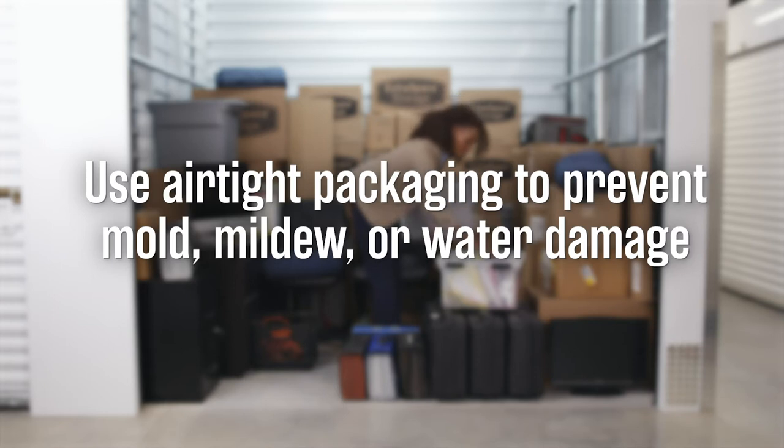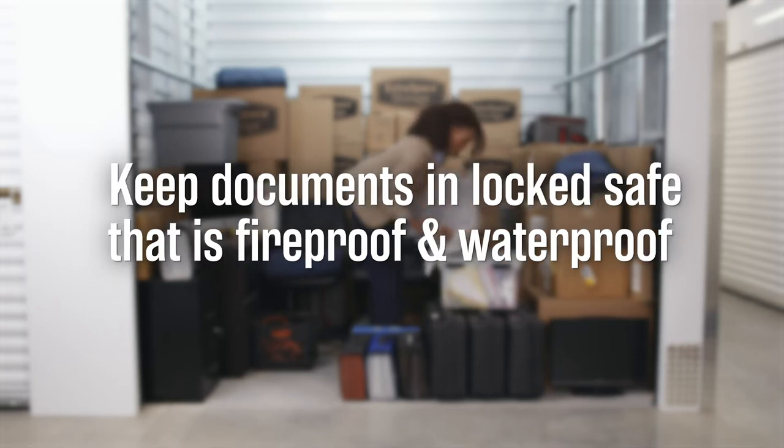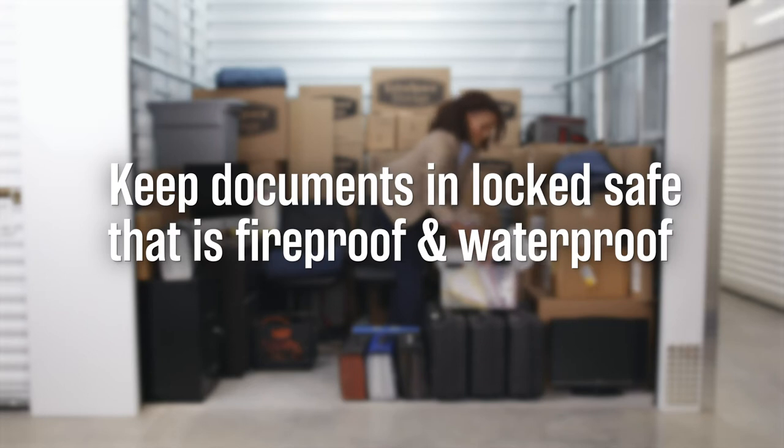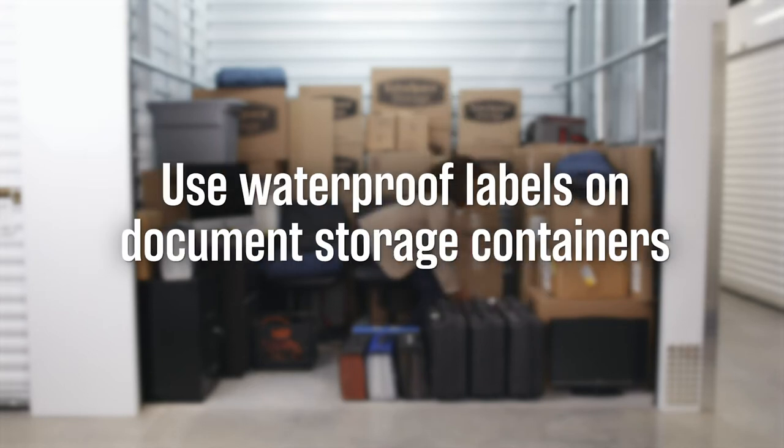Use airtight packaging to prevent mold, mildew, or water damage. Do not use newspaper to wrap or cushion your documents, as the print can transfer to paper. Consider keeping documents in a locked file cabinet or a safe that's fireproof and waterproof.